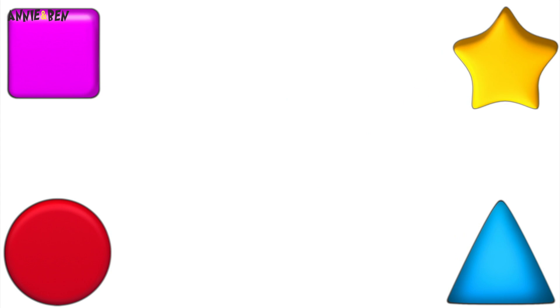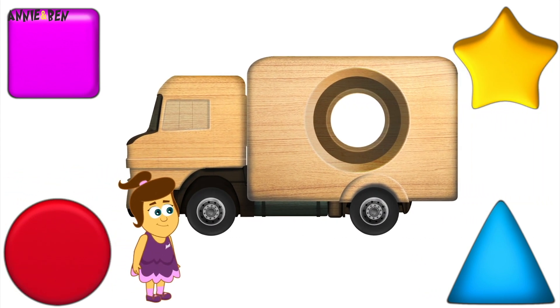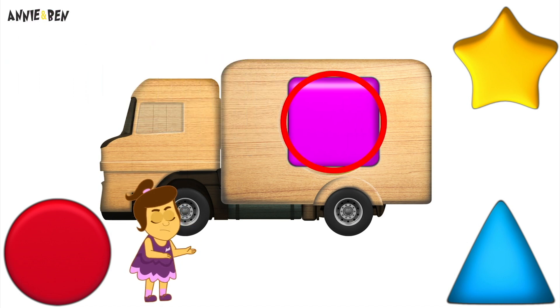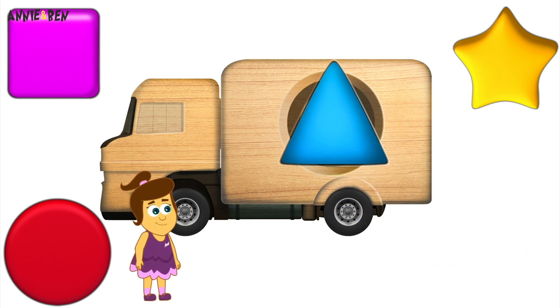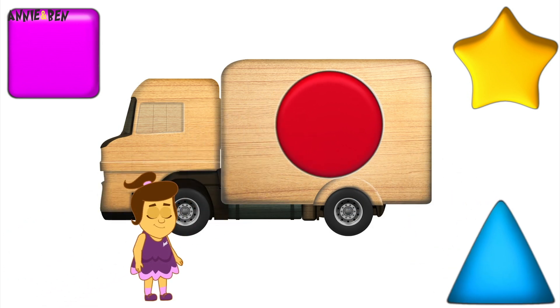Ooh! Shapes! There's Annie! She's playing a game of can you guess the right shape to fit in the truck! Is it a square? No! That's not right! Maybe it's a triangle! Nope! That doesn't fit either! Let's try a circle! Woohoo! You did it! Well done!